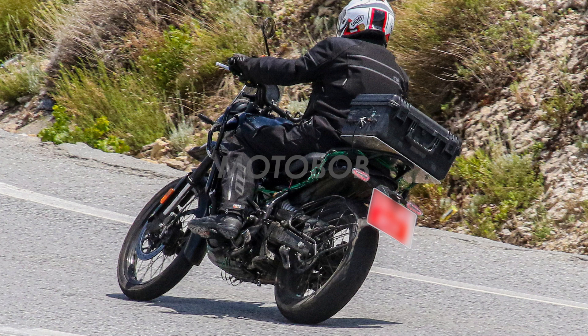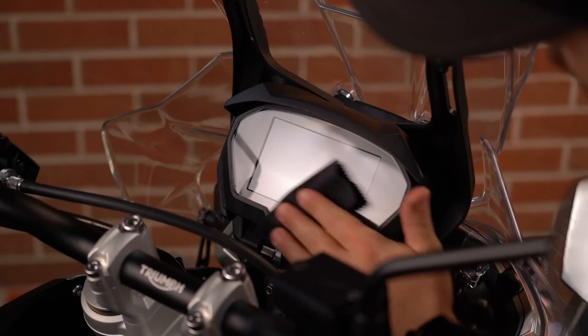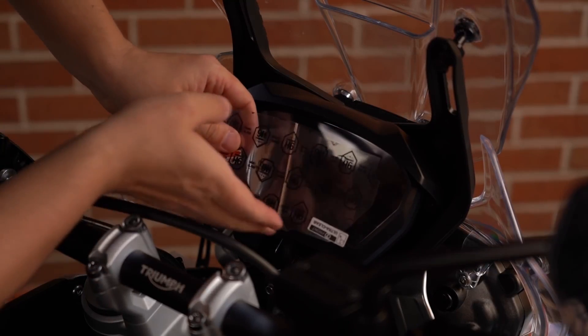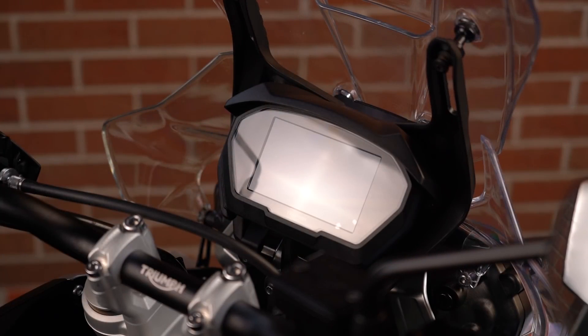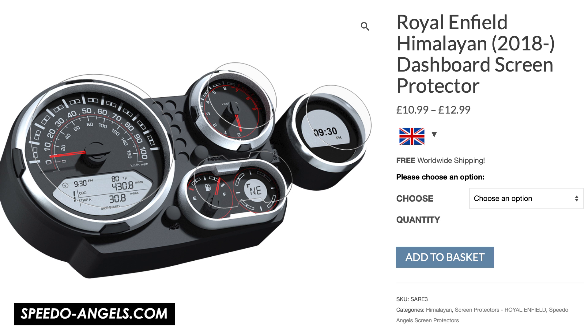I want to give a massive shout out and thanks to today's video sponsor, Speedo Angels. Fancy TFT displays - and to be honest just regular analog speedos - can cost hundreds if not thousands to replace if they get scratched or damaged. But Speedo Angels could save you all the hassle and money with their dash protectors that cost just a few quid. They have a full range of products for the current Royal Enfield lineup as well as most new bikes from all the major manufacturers. Head to the link down in the description to find yours, and you'll also find a 20% discount code there specifically for my viewers.